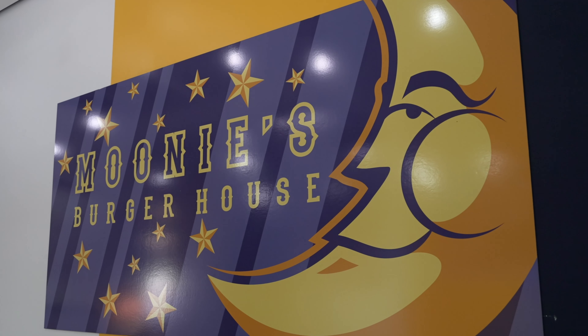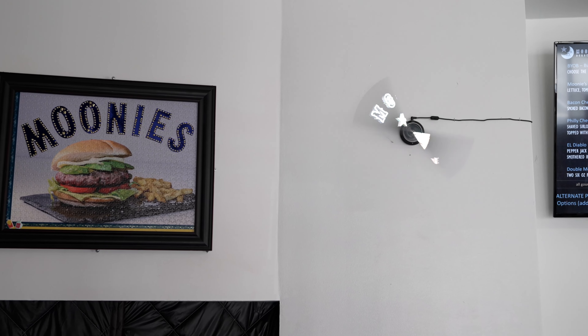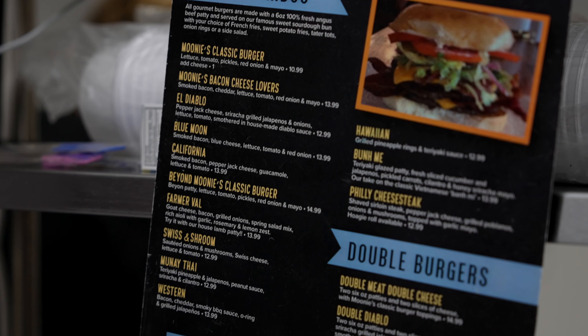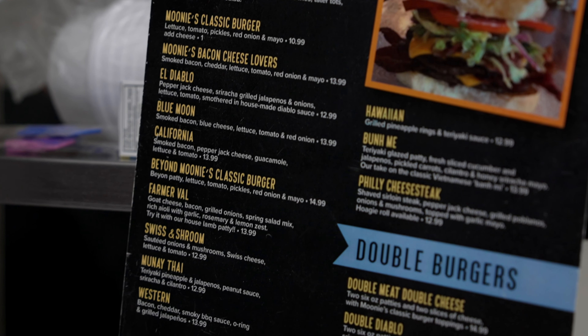The original owner was Scandinavian. They called her Grandma Mooney, and she let each of her grandchildren name and make one of the burgers. The Western burger and the California burger are still on our menu today — burgers that her grandchildren actually created.